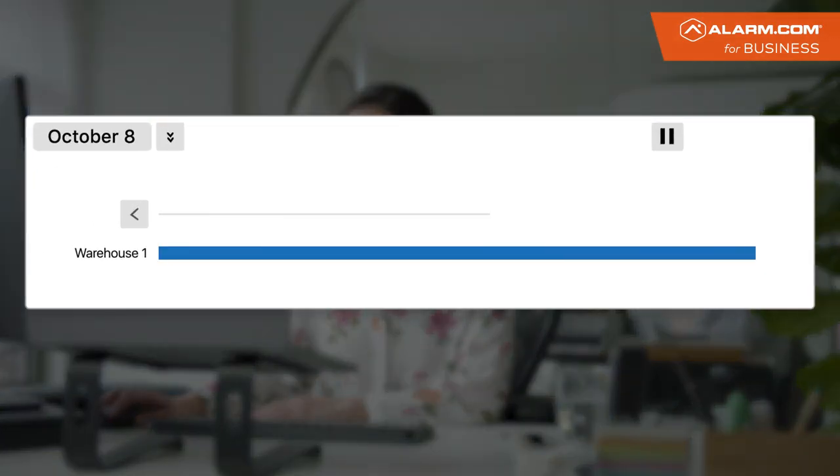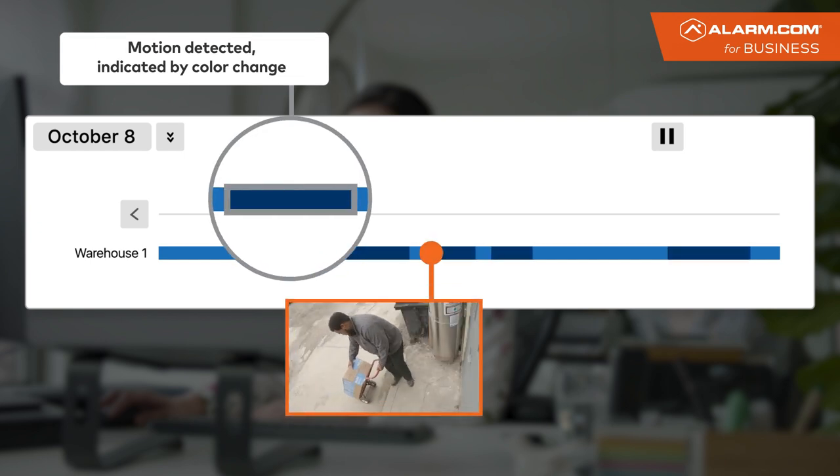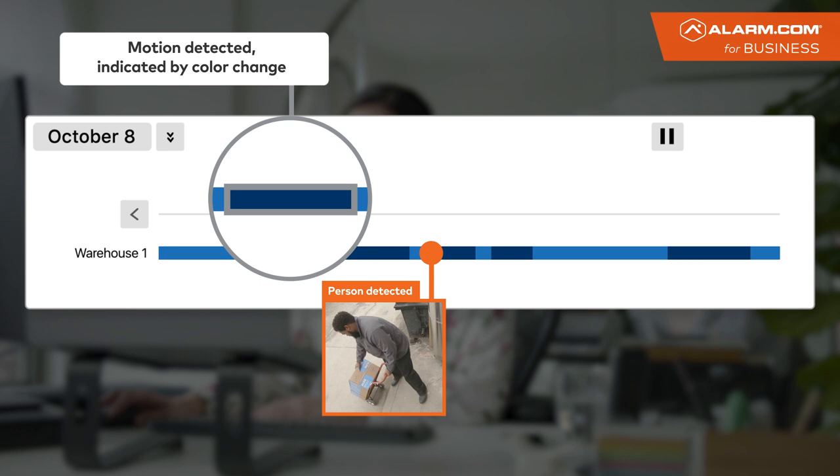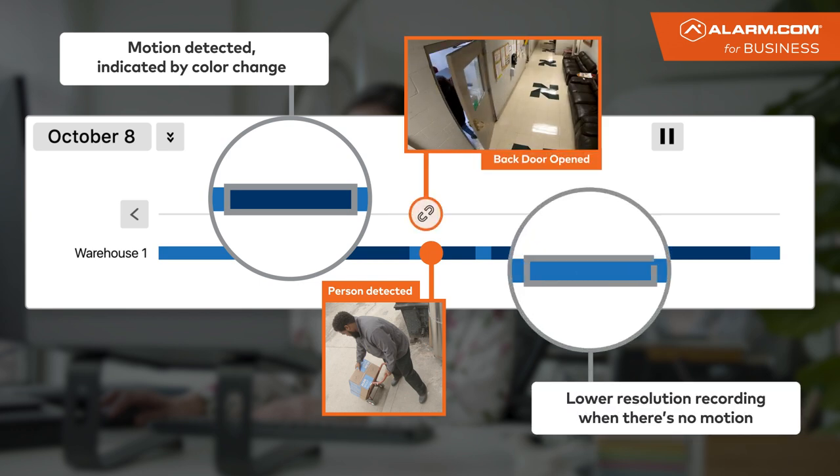Review footage at your desk or on the go, and quickly locate important events and export footage. Save on storage with high efficiency recording, automatically changing from low to high resolution when motion is detected.